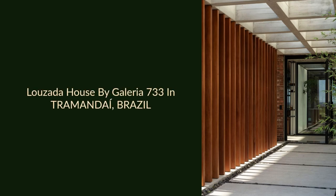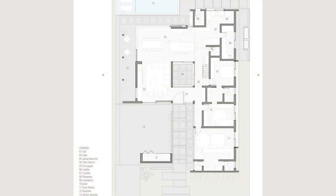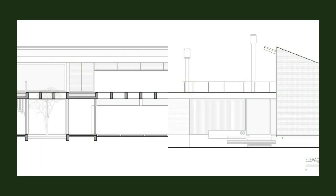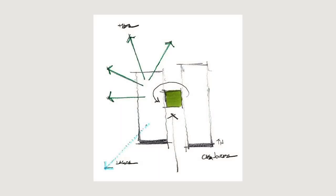Luzada House by Galeria 733 in Tramandaí, Brazil. Luzada House was built on the south coast of Brazil in the maritime condominium in Tramandaí. The lot is surrounded by exuberant native vegetation on the north and west faces. In the south, an extensive lagoon can be seen on the horizon.